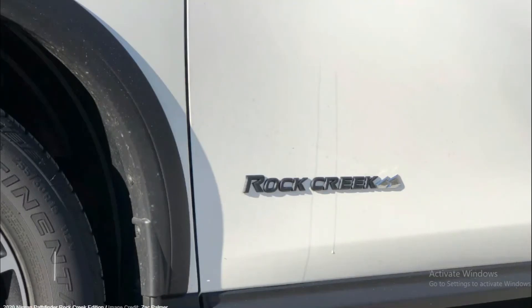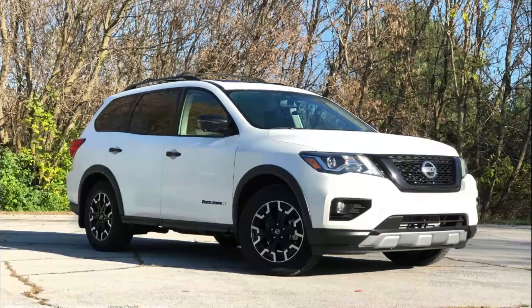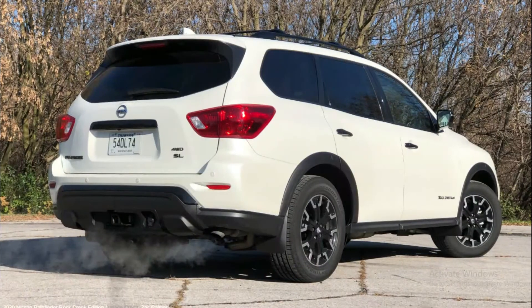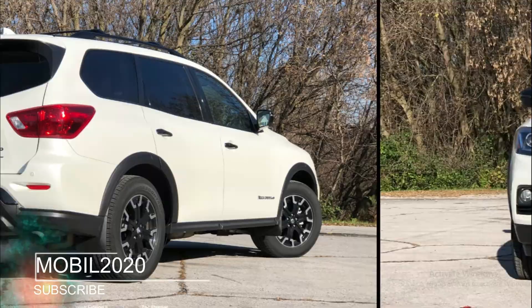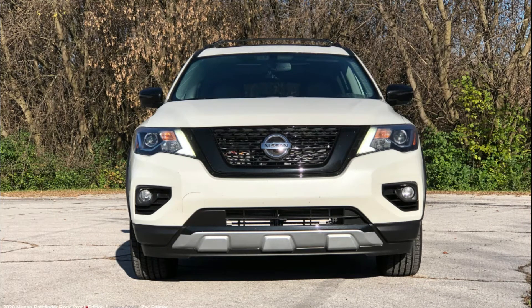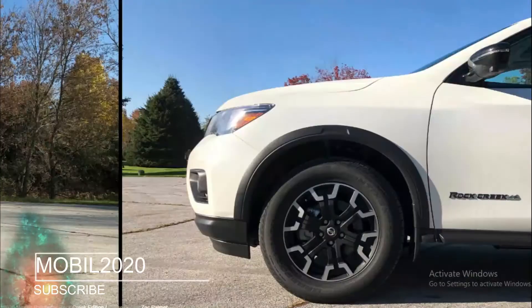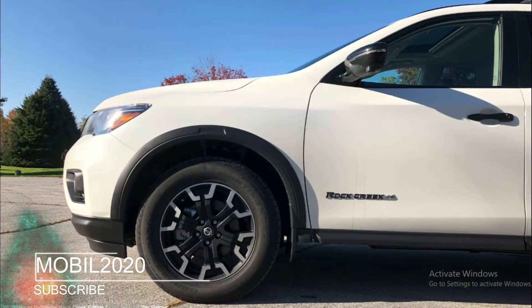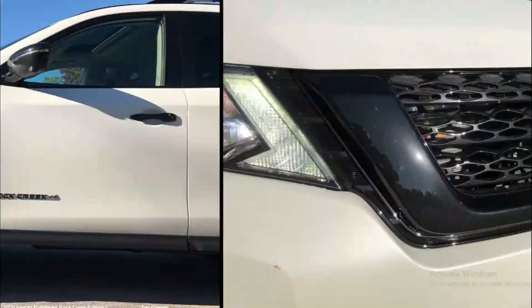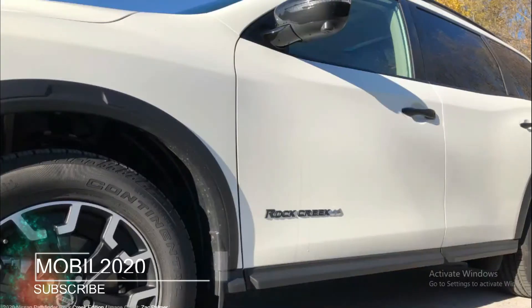The Rock Creek interior changes are similarly minor, yet immediately noticeable. Nissan embroidered the Rock Creek logo onto both the front seats and the floor mats — it's big enough that you won't ever miss it stepping into the car, for better or worse. Then there's the premium metallic trim: a glossy carbon fiber-esque looking plastic material with some orange accents weaved into it, set against hard black plastic that doesn't look or feel premium. Wasn't this stuff supposed to have gone extinct in the early 2010s?